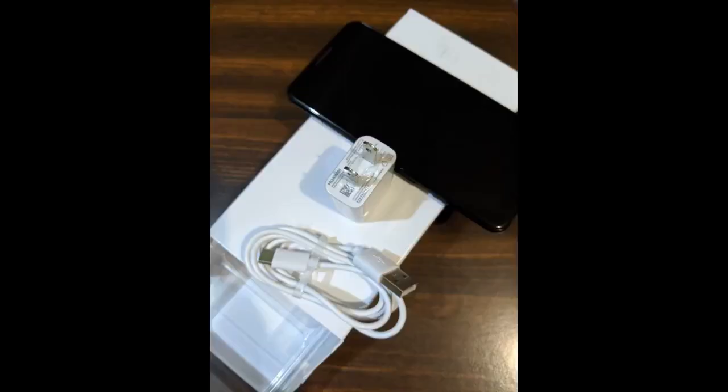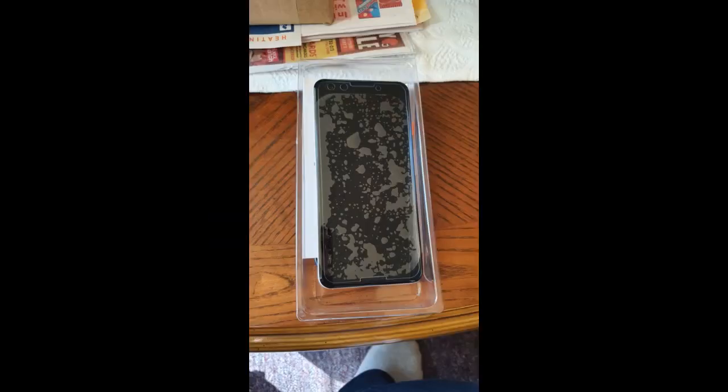It looks brand spanking new. The front looked impeccable as well as the back and sides. Next I set up my phone — very easy — and started making sure all features work. Everything looks good so far and I absolutely love the picture quality; that's the major reason I bought this phone. Battery life I can't speak of so far, and I'll update in the future if anything else goes wrong.